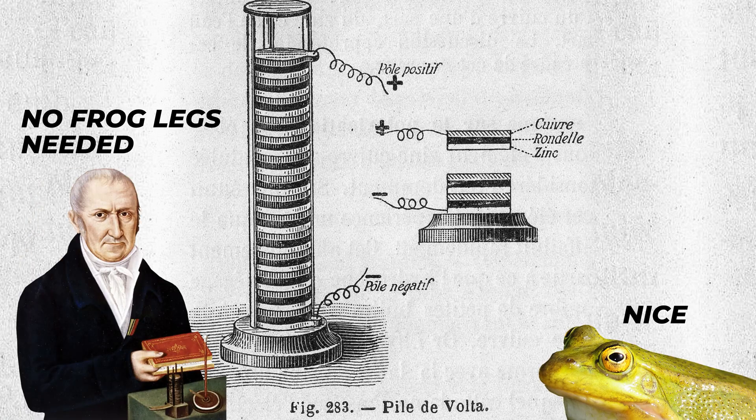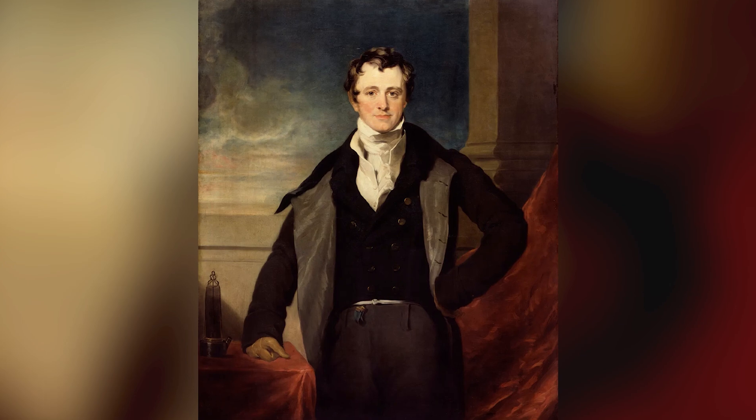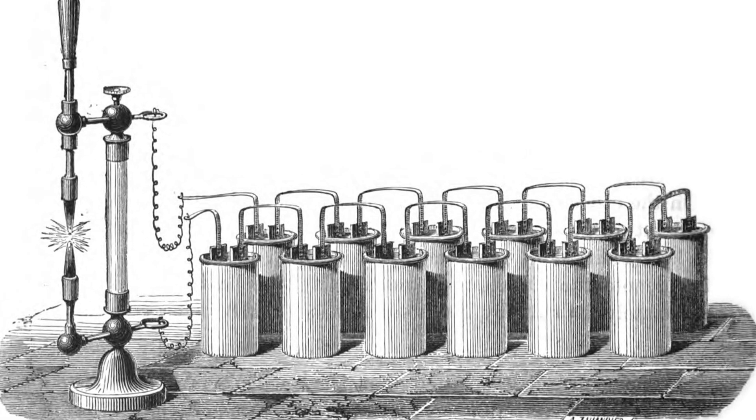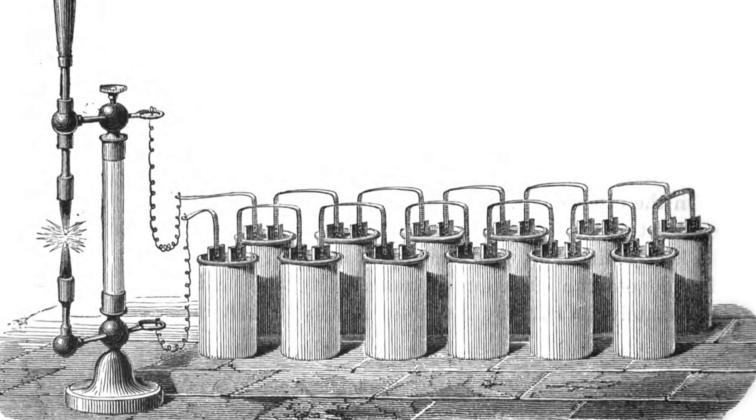That leads us to Humphrey Davy, a self-taught physicist from the UK who was inspired by the voltaic pile. He connected wires and a piece of carbon to his own battery in 1802, which produced electric light. However, there were a few problems: the light didn't last very long, it was hard to control, and it was way too bright for practical use. And this would be a common theme in the development of the light bulb for nearly 70 years.